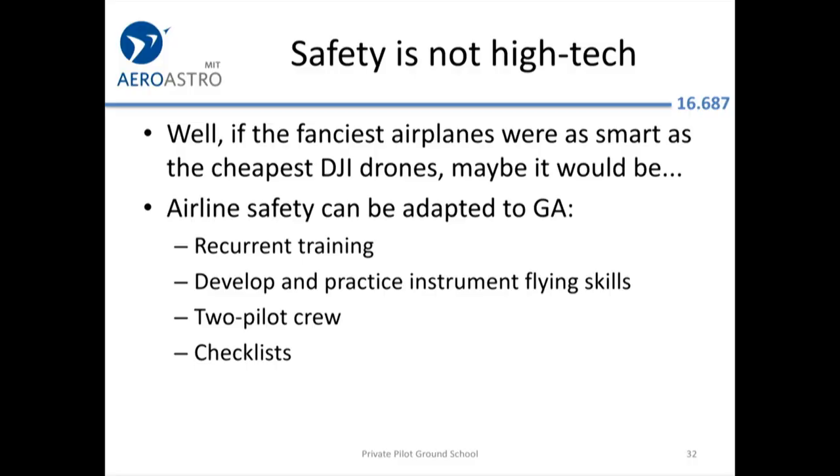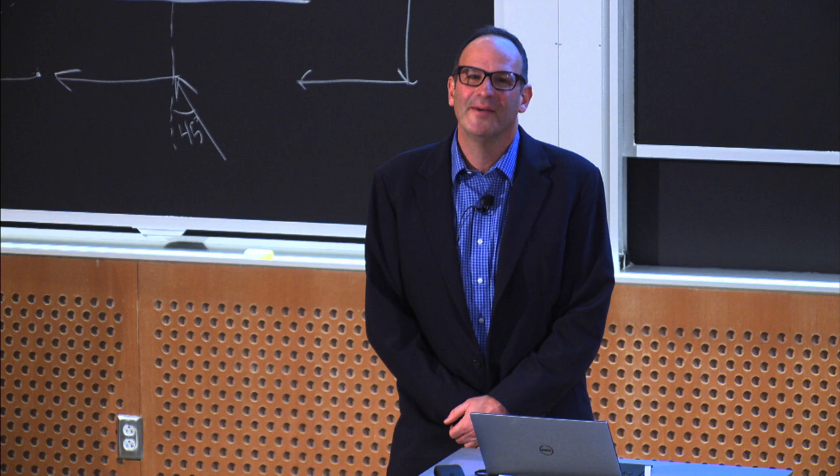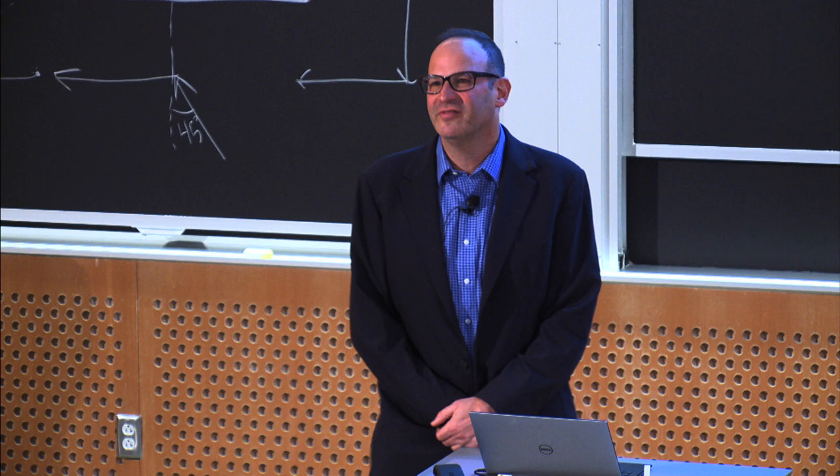Safety is not high-tech. All the smart safety technology embedded in a DJI drone should probably be in these multi-million dollar aircraft, but it's not. Since an airliner isn't actually that much smarter than a little Cessna, why is it safer? If you take that perspective and adapt all the things the airlines have done, you can make flying that little Cessna dramatically safer.